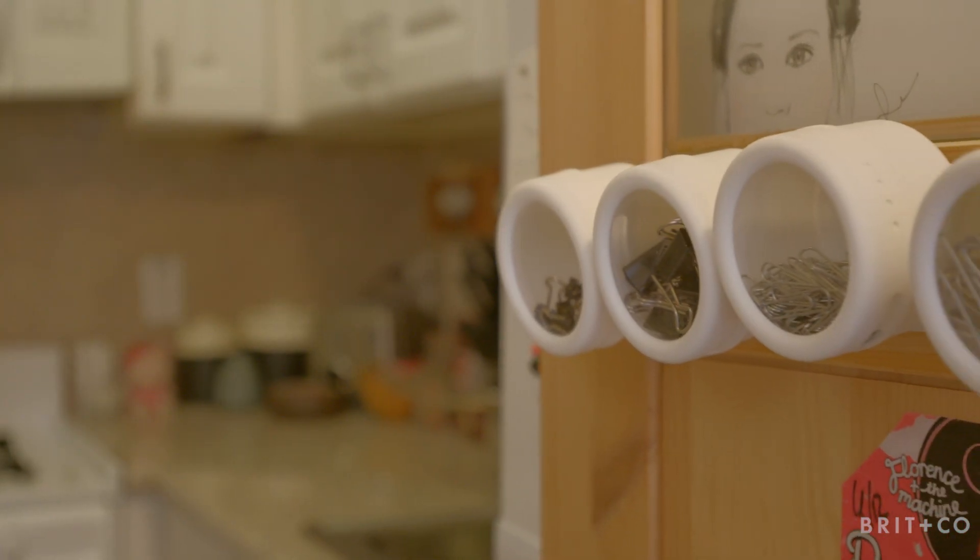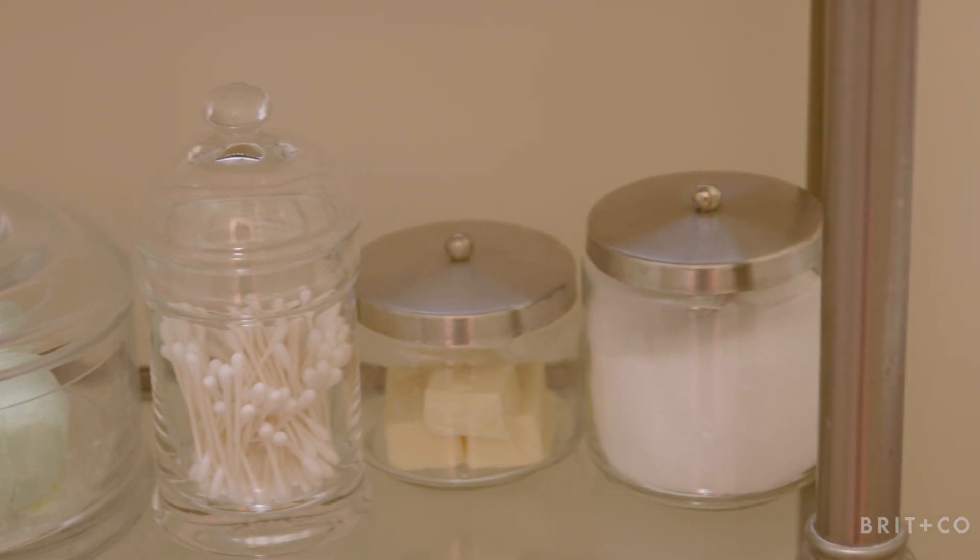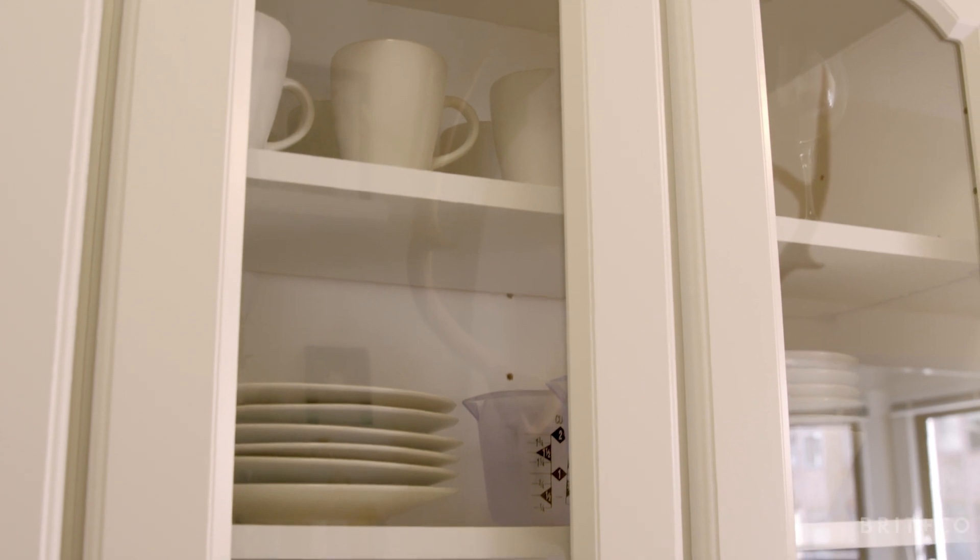Aside from having everything accessible that you use all the time, is having it transparent so you can see what's in there. So I tend to use a lot of glass canisters so you can see exactly what's inside — just for efficiency.